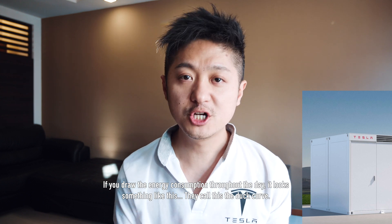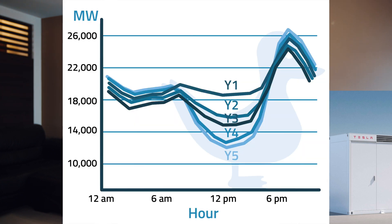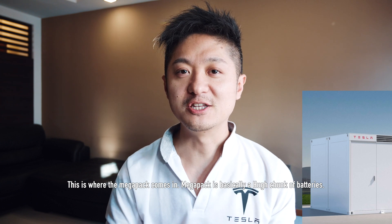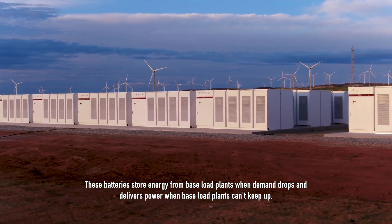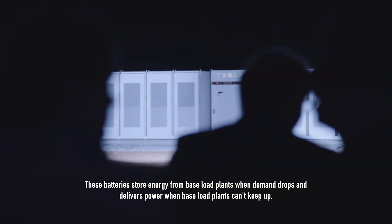If you draw a chart of energy consumption throughout the day, it looks something like this. They call this the duck curve. Demand starts to pick up around 5pm when most people start going home, and demand drops around 7am when people start leaving for work. This is where the MegaPack comes in. The MegaPack is basically a huge chunk of batteries. These batteries store energy from base load plants when demand drops and deliver power when base load power plants cannot keep up.